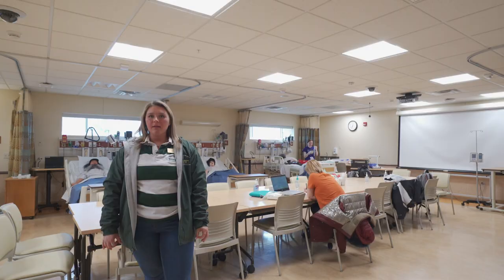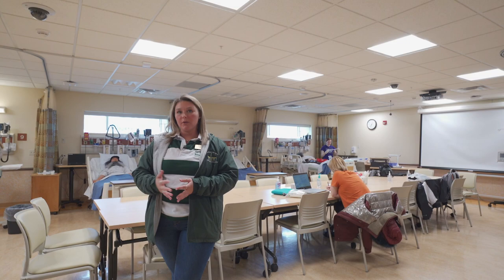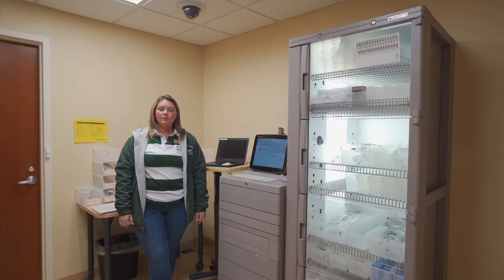This is one of our foundations labs. We have a total of 12 beds. All of these patients allow you to practice all of your essential skills so that you're getting ready to perform them on a real patient in the hospital.